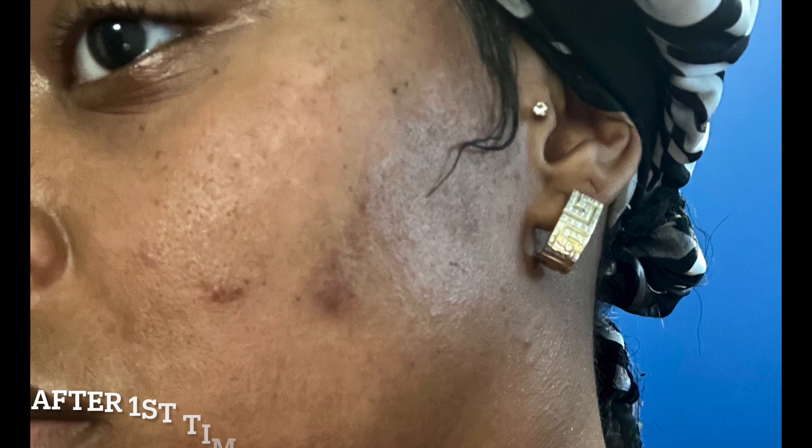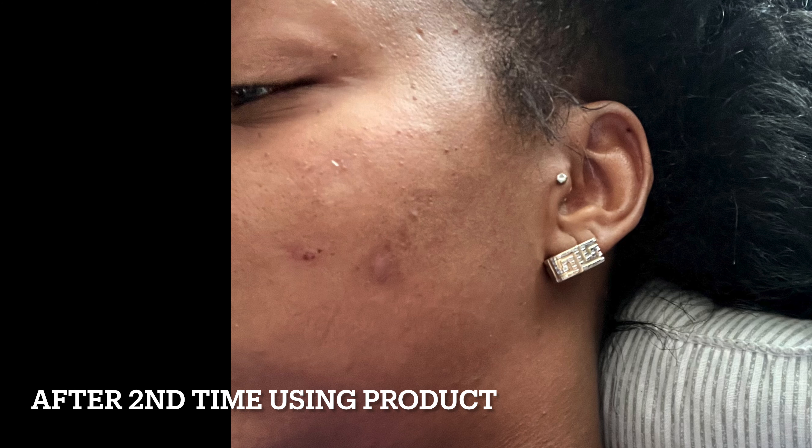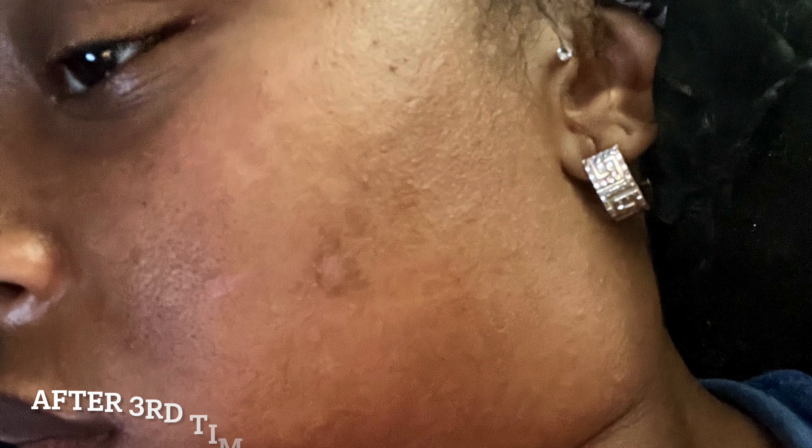I just got out the shower, washed my face, so I'm going to go in with some of it just to show you. I also have some pictures — I'll put them on the screen. Unfortunately I didn't photograph the pimple the day before I used it, but I'll show you after the first time used, after the second, after the third, and after the fourth time used.